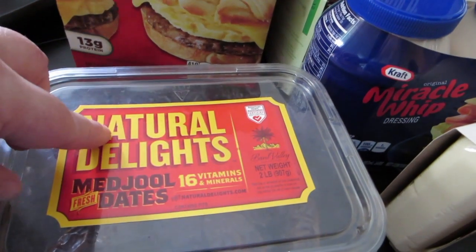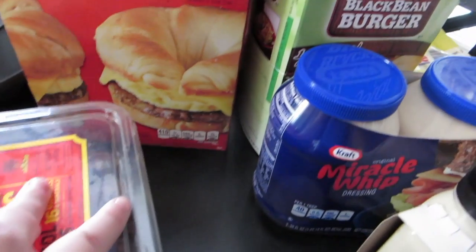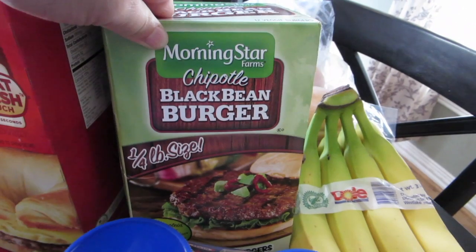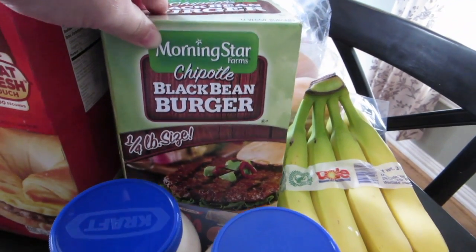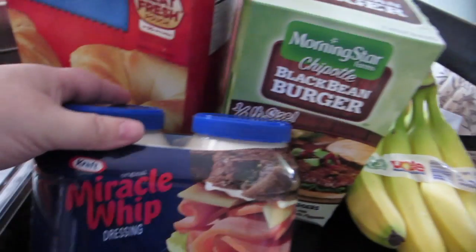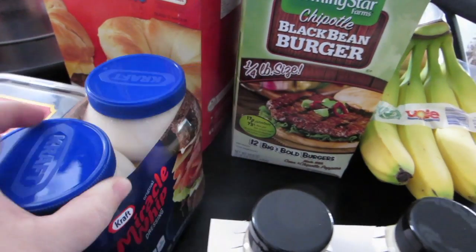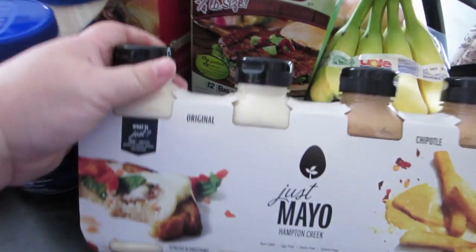I picked up the Jimmy Dean croissant sandwiches with sausage, and some dates — really good to snack on or use in recipes. Also got some MorningStar Farms chipotle black bean burgers, these are my favorite, I love these.